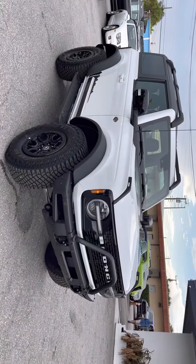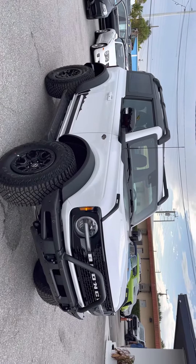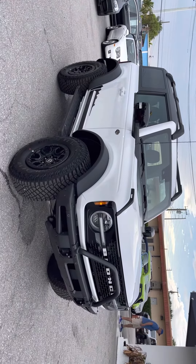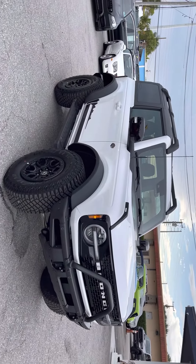Chris Rivera here, Classic Guards of Palm Beach, doing a walk-around video on this 2021 Ford Bronco Wild Track. This thing's pretty cool. There's really no apologies with this whatsoever — this thing's brand new. Just got here, 44 miles.